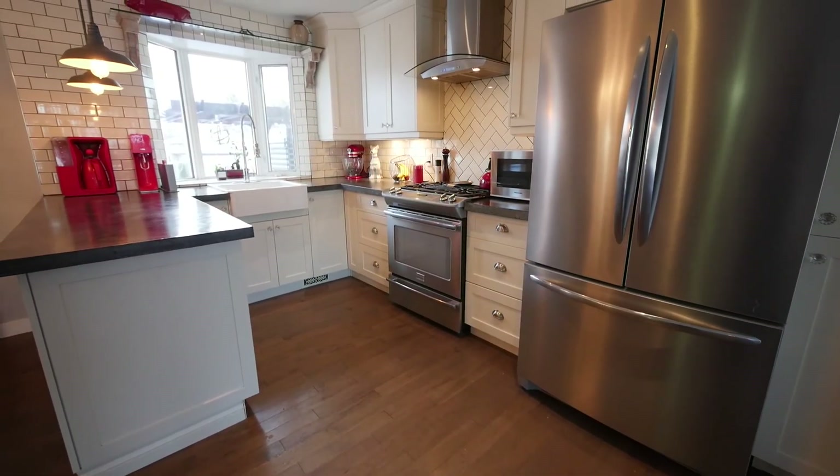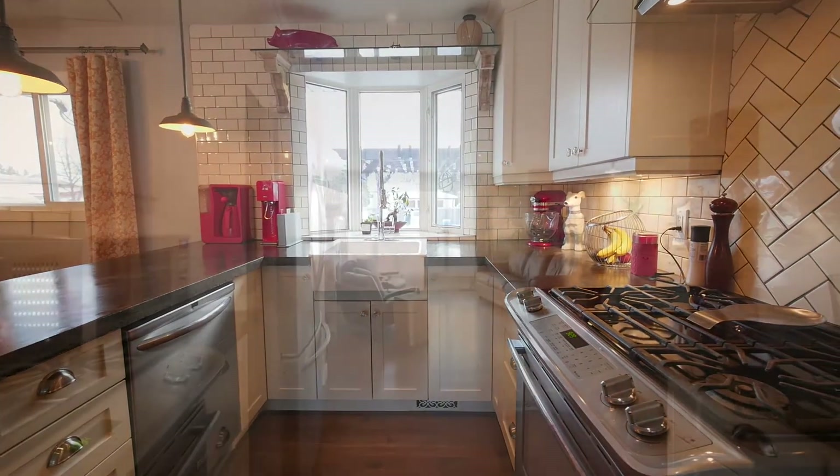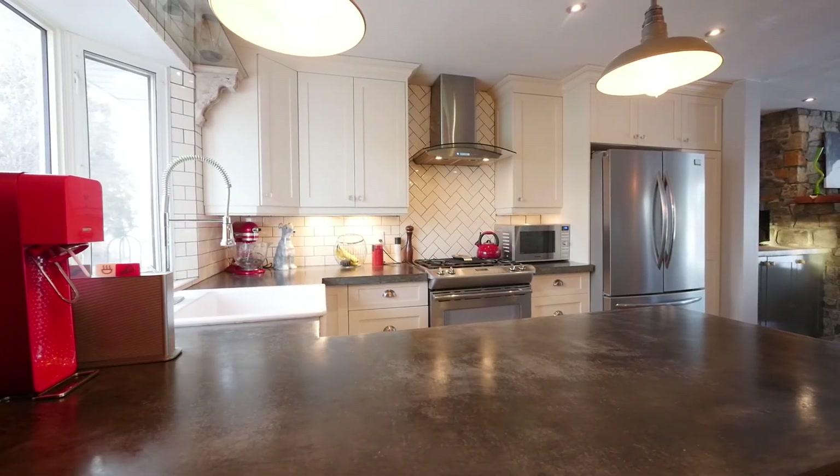Crisp, bright cabinetry surrounds the kitchen. You'll love the bay window over the sink, the high-end appliances, the finished concrete countertops, and the elegant subway tile and herringbone backsplash.